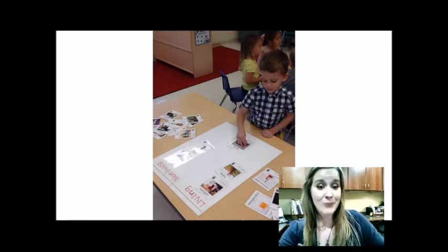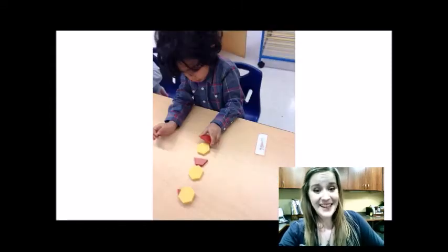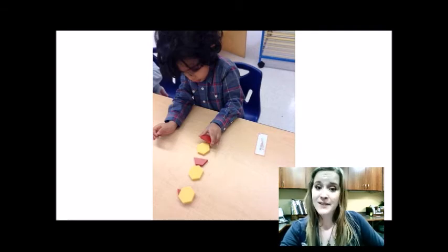Here, my friend is practicing those sorting skills while tying the lesson to our monthly learning of what's beneath my feet. He is sorting living and non-living things. Here, my friend is developing complex reasoning skills and developing spatial awareness by creating a pattern.